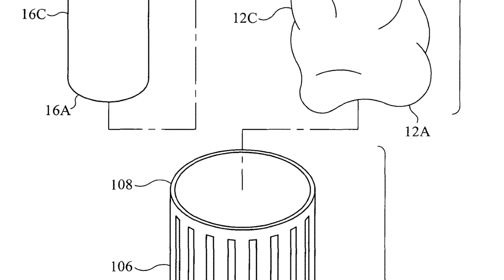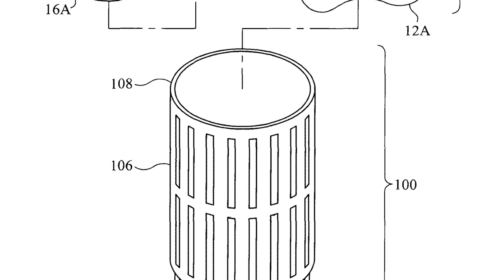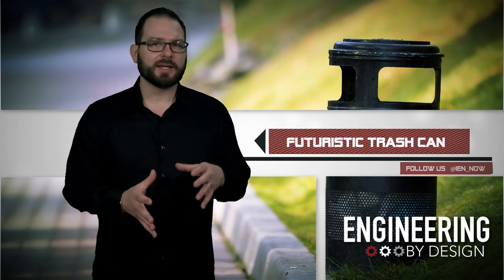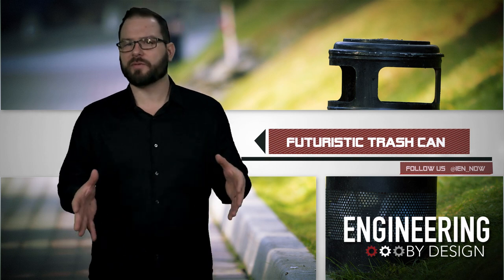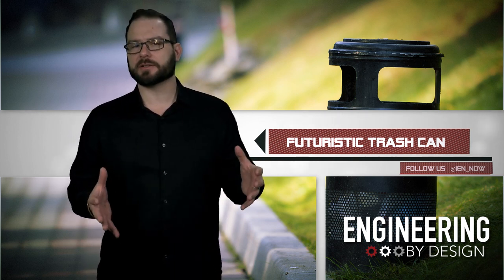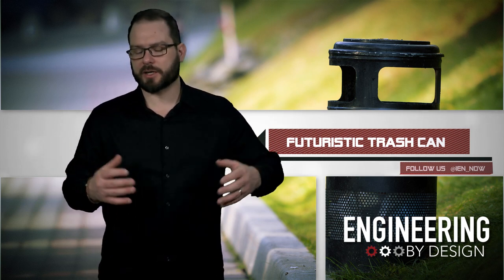A rigid container extends from the bottom to an open top that can be adapted to align with the top of the trash can. Last week the patent was issued to Navy inventors, and this week the technology became available to license and commercialize via TechLink, which works with the DoD to bring its inventions to market.